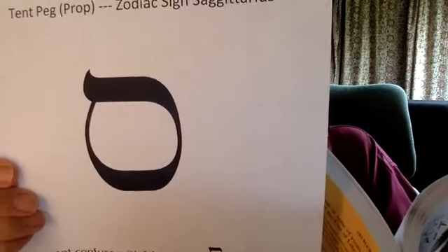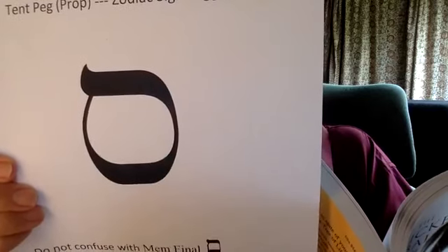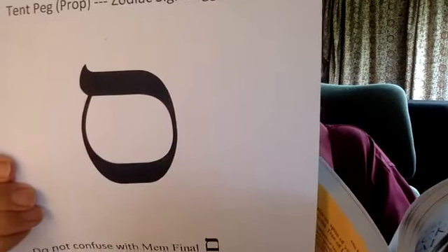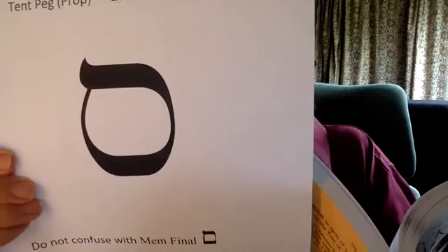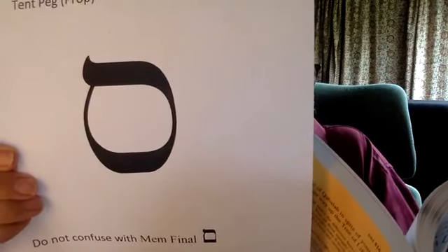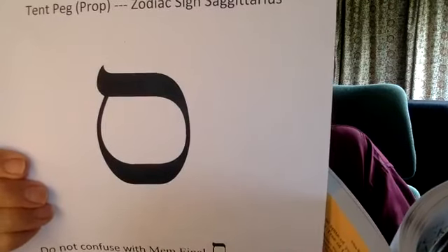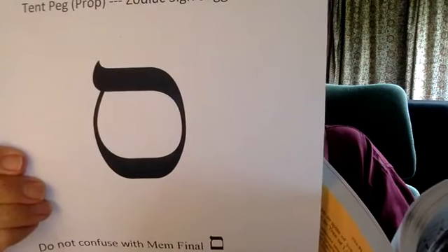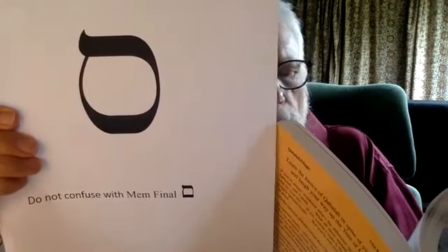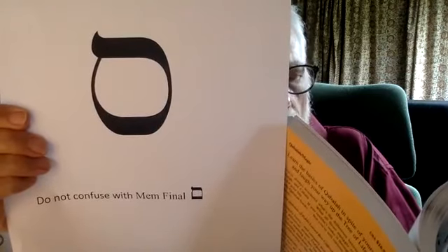Samekh means tent peg or prop. In biblical times, the tent peg was the most important and potent symbol — it was absolutely indispensable for the purpose of erecting the tent. Not only did it ensure the tent would rise toward heaven, but it also simultaneously secured it to earth. All this pointy phallic symbolism seems paradoxical when we consider the extremely female shape of the letter itself. Samekh's meaning is phallic, but its shape suggests all things circular — the canopy of heaven, the vagina, the womb. That paradox, especially in magic and alchemy, can be very important.